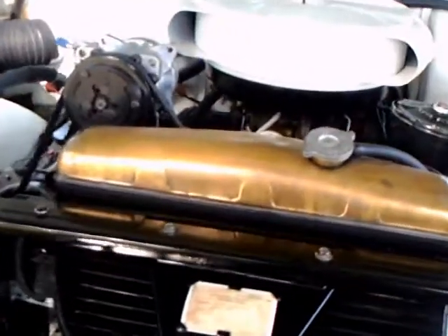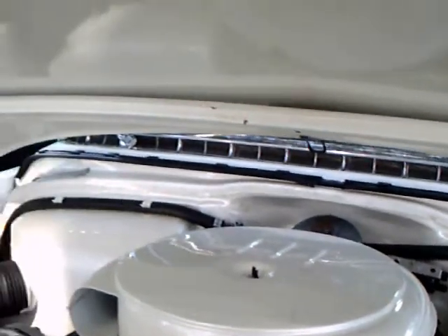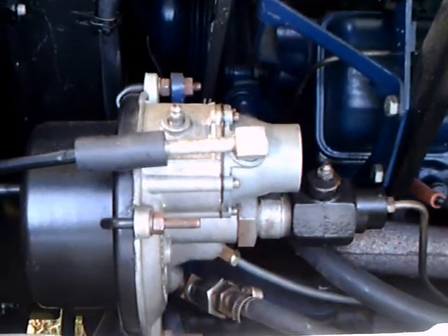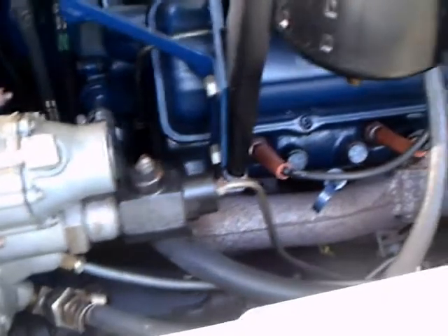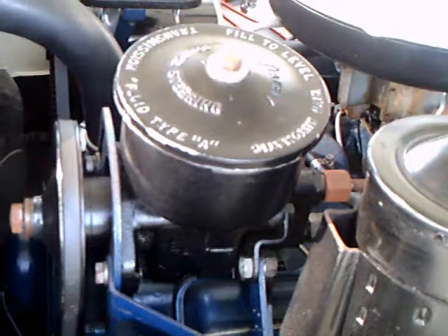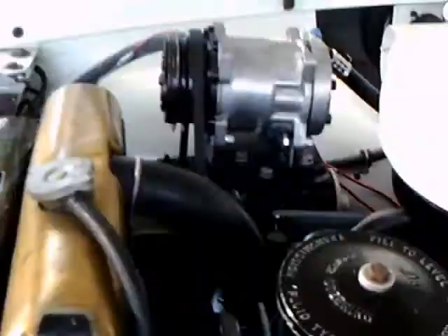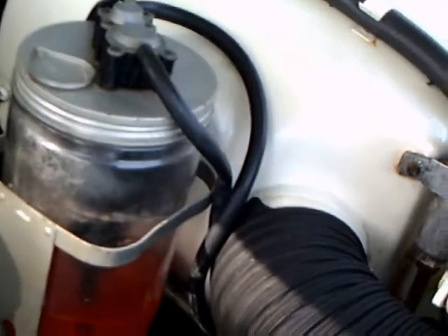Check out under the hood here. The Cadillac V8 has 250 horsepower this year. There's the windshield washer fluid and the oil filter and it looks like the power brake booster. Beautiful engine compartment. There's the power steering reservoir, and it has aftermarket air conditioning installed.